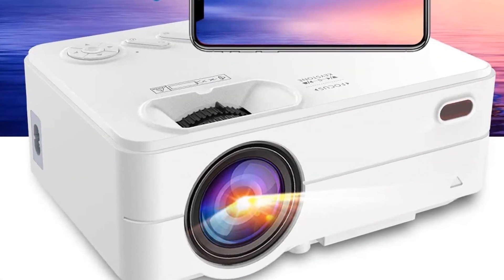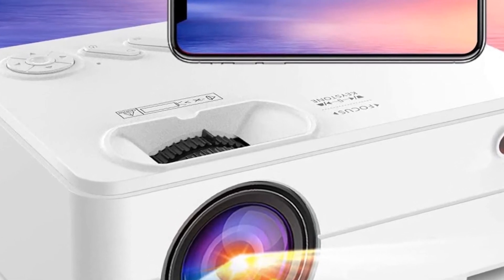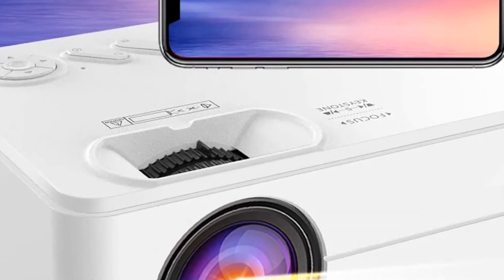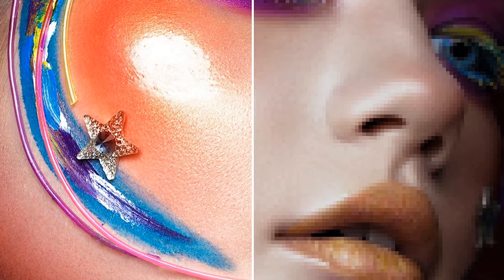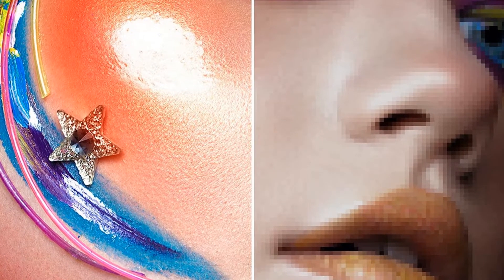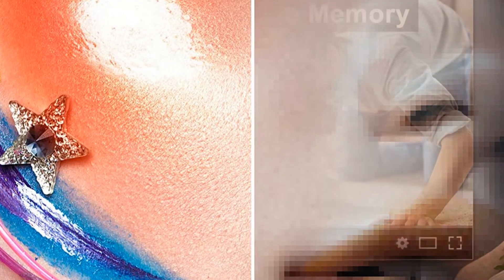Wi-Fi Bluetooth Projector — Artly Enjoy 2 Mini Projector for iPhone, supporting Full HD 1080p, Keystone and Zoom, 200 inches. Portable Movie Projector compatible with TV Stick, iOS, Android. Native 720p.